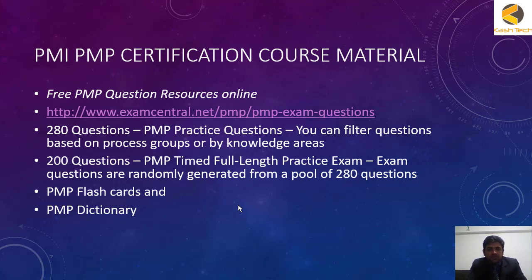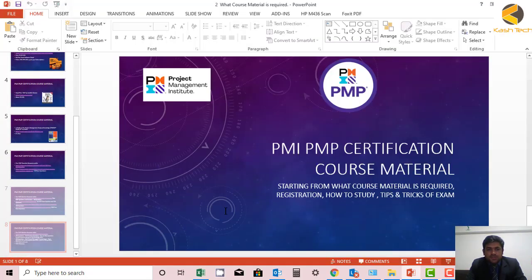This is a brief overview of the material I recommend to start preparing for the PMP exam. In the next section, we will see how you can prepare and how to best use this material.